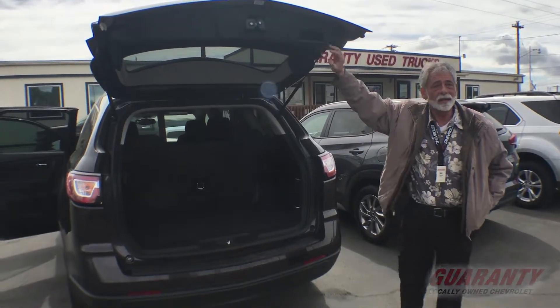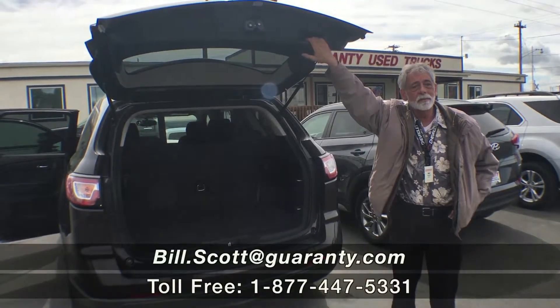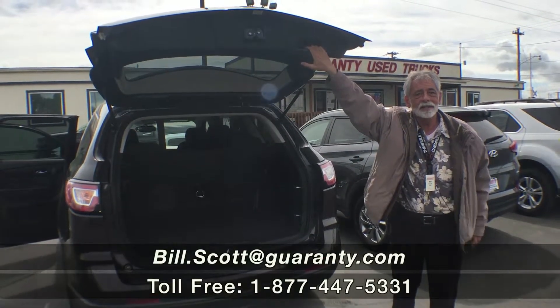So for this or any other vehicle, contact me, Bill Scott, at GuarantyCars.com.